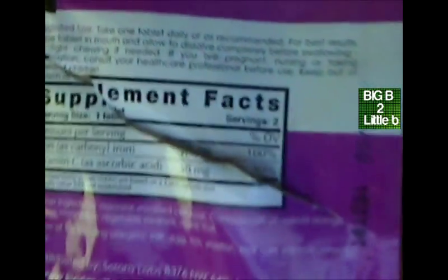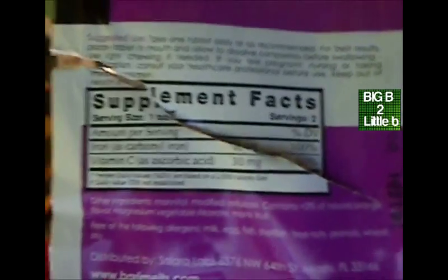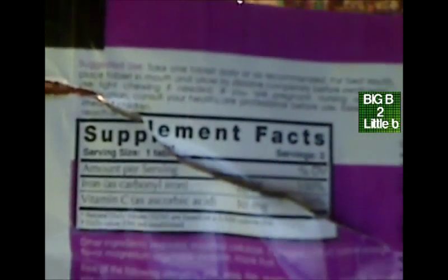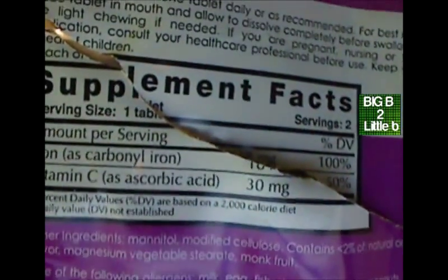It's carbonyl iron. And here's the back of the package. That's all the Berryagic vitamins use — this type of iron. Even when I took it with vitamin C, I just burped it up. And apparently a lot of people had this problem according to obesityhelp.com.